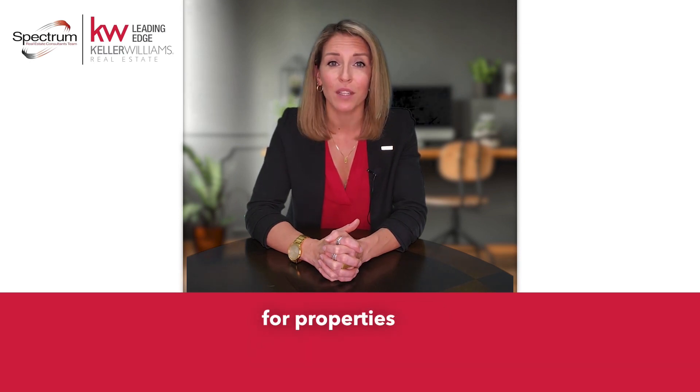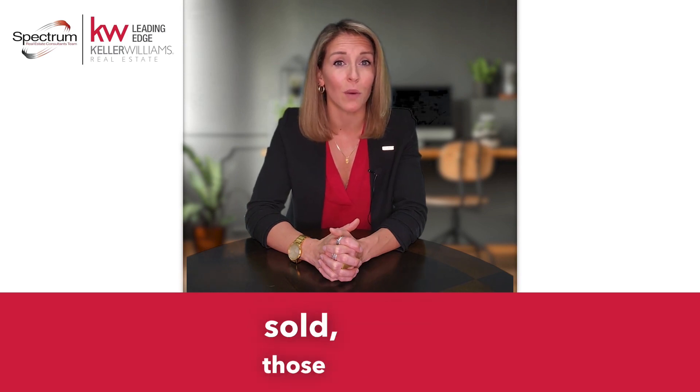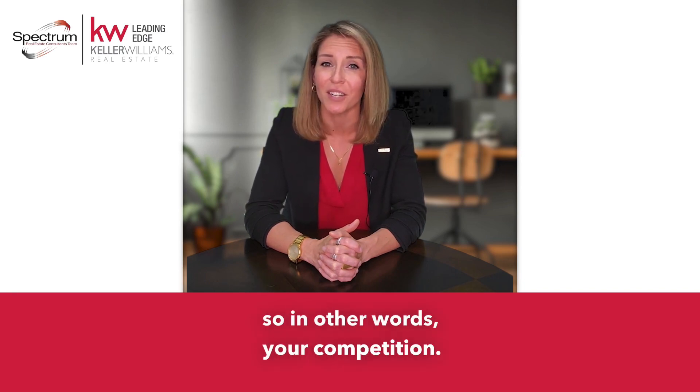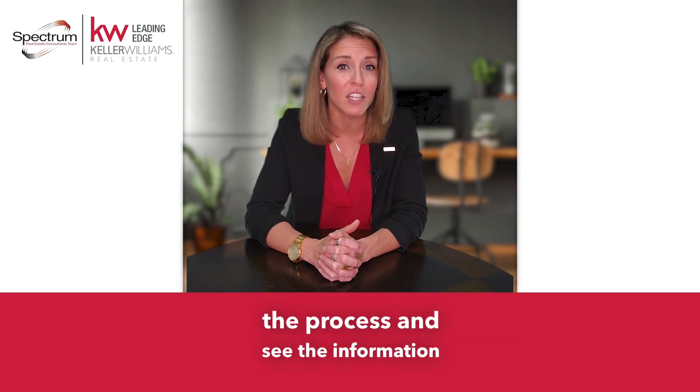We do this by looking for properties that are most like yours. That will include houses that have sold, those that were listed and didn't sell, what's currently under contract, and also what is actively for sale — in other words, your competition. Our goal is to make sure you understand the process and see the information that we've used to determine your house's value.